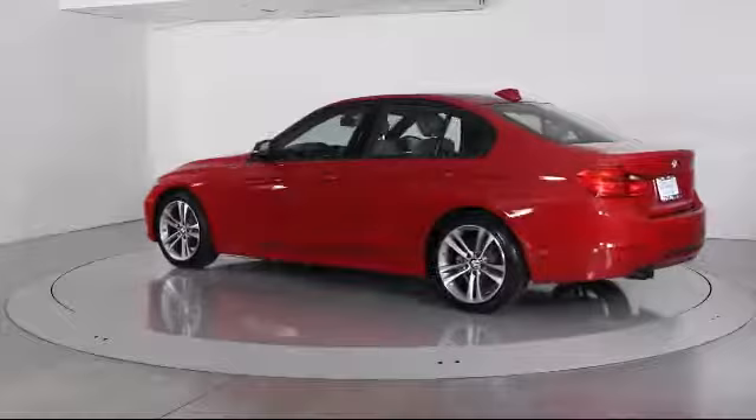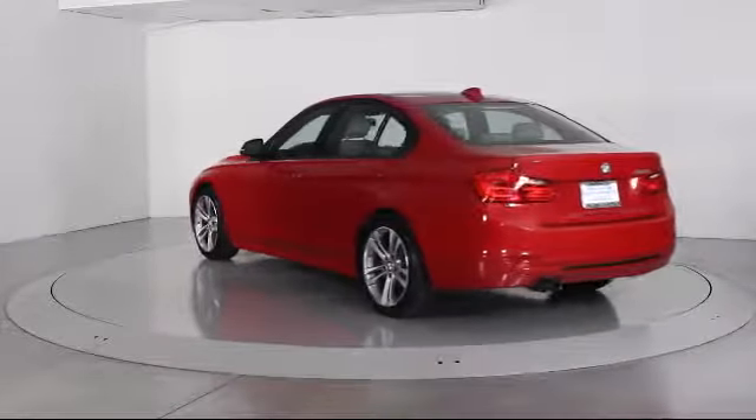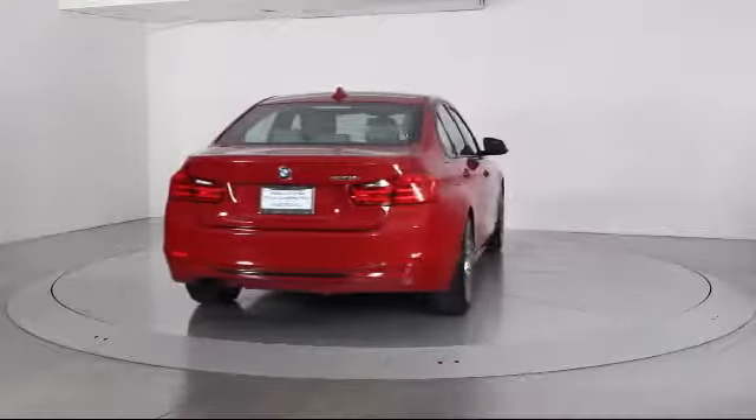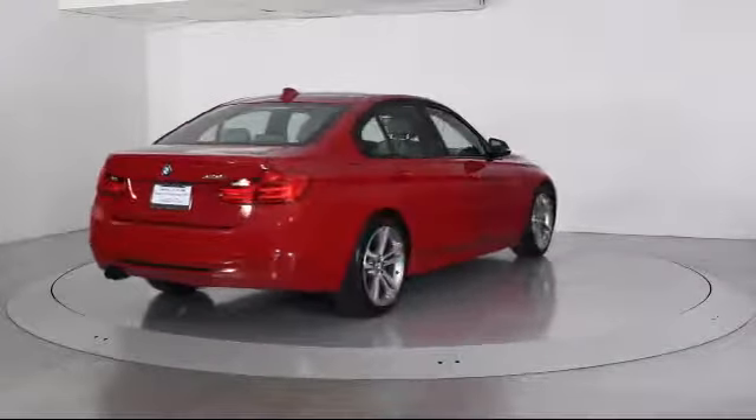It also features traction control, side airbags, CD player, fog lights, power windows, anti-lock braking, telescoping steering wheel, and has less than 40,000 miles on the odometer.